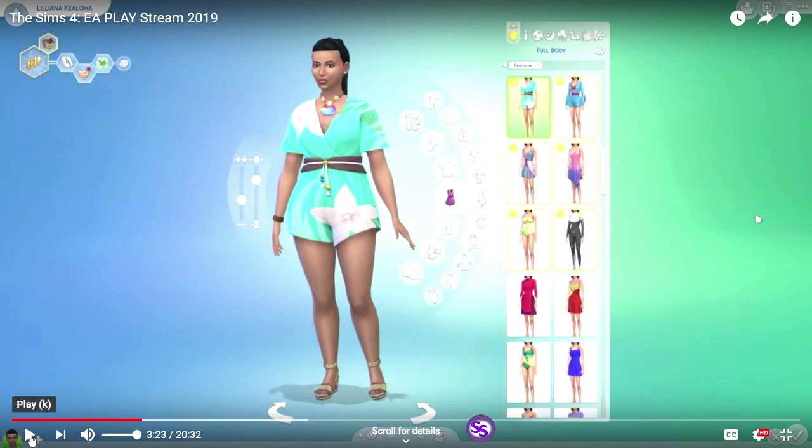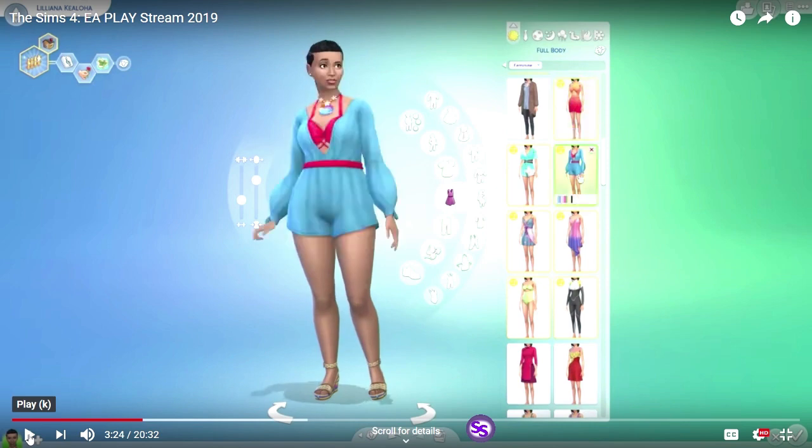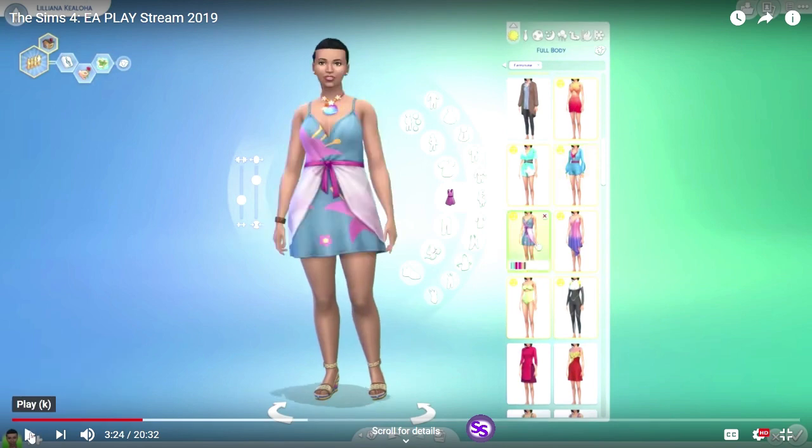I don't know if the strappy sandals are new — possibly. There's a different look — nice — and it looks like several different colors for that one. They all look like they come with a good variety of colors and textures. This is like a long-sleeved, more deeply v-necked version of this one here. It's another culotte set, which is nice. There's that little dress.